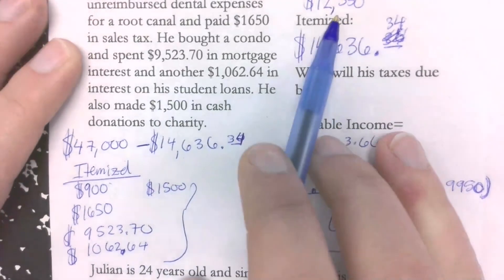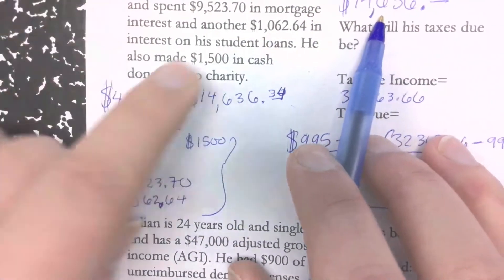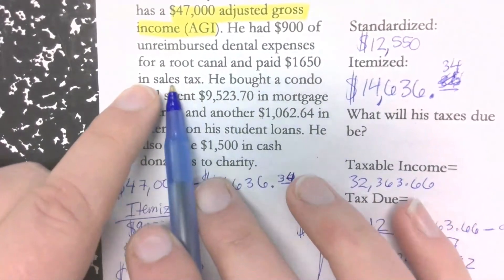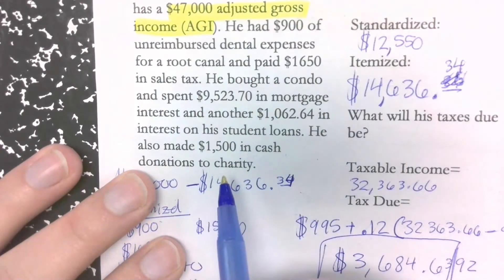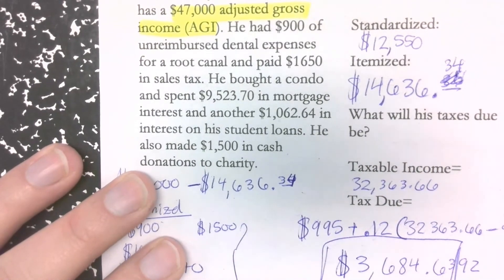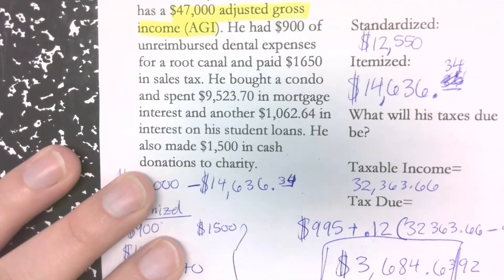If you do the standard deduction you don't have to have any paperwork to prove you can claim it. But if you do itemized deductions, you have to have the paperwork to show the $900 of unreimbursed expenses, the sales tax receipts, and everything else. So which one is less work? Standard. Which one can potentially save you more money? Itemized. It depends on how much you spend — if you bought a house or a car and paid a lot of sales tax that year, it's almost always better to do itemized. When I bought my house it was over $5,000 in sales tax.